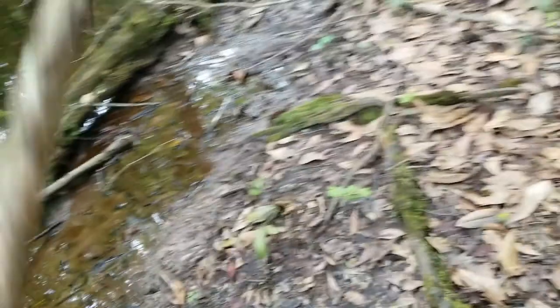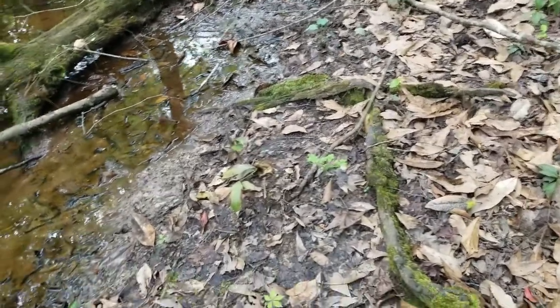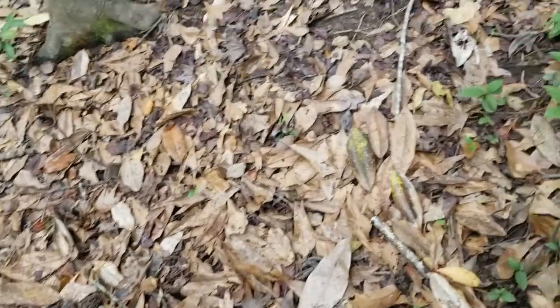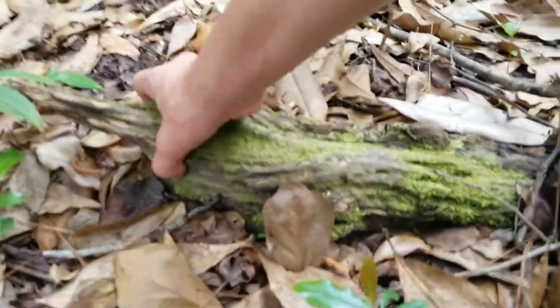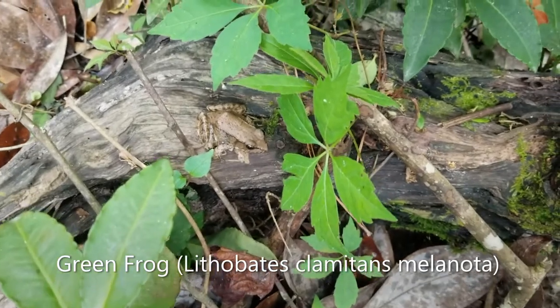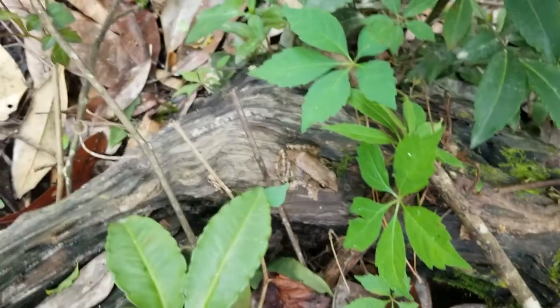Just saw the first snake of the day — it was a little cottonmouth who got away before I could even pull out the camera. Snakes are out, so let's hope we can find another one and photograph it, maybe even get it on film. Next herp — little green frog here. Haven't seen any other snakes since that cottonmouth, but green frog, so herps are out.